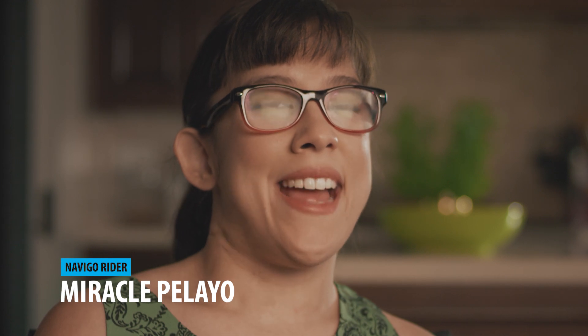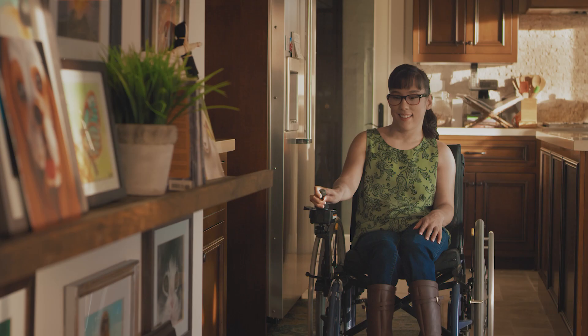My name is Mariko Palayo and I have cerebral palsy, and I just love to enjoy every moment that life has to offer. Using the Yamaha Navigo, I didn't realize how much a wheelchair can have so much speed.